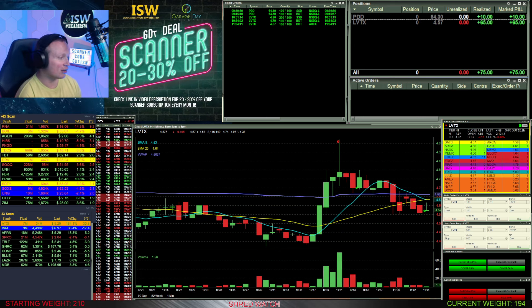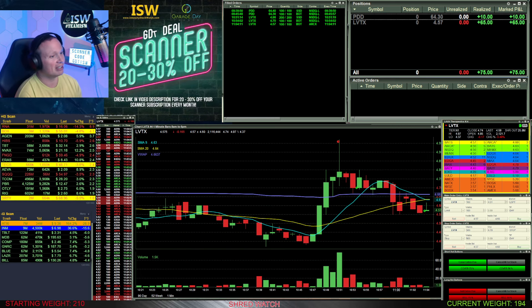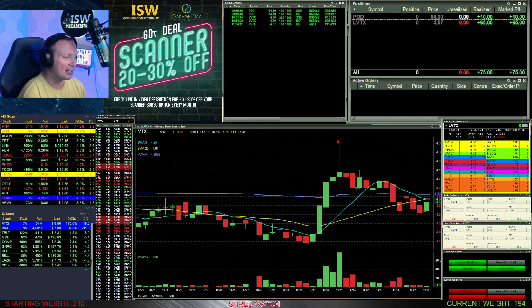All out of LVTX for a $65 win — not too bad on a five dollar stock with only 200 shares. I really like that chart. One cent away from a top tick: the high was 497 and I was short 200 shares at 496. That's going to do it for me today.